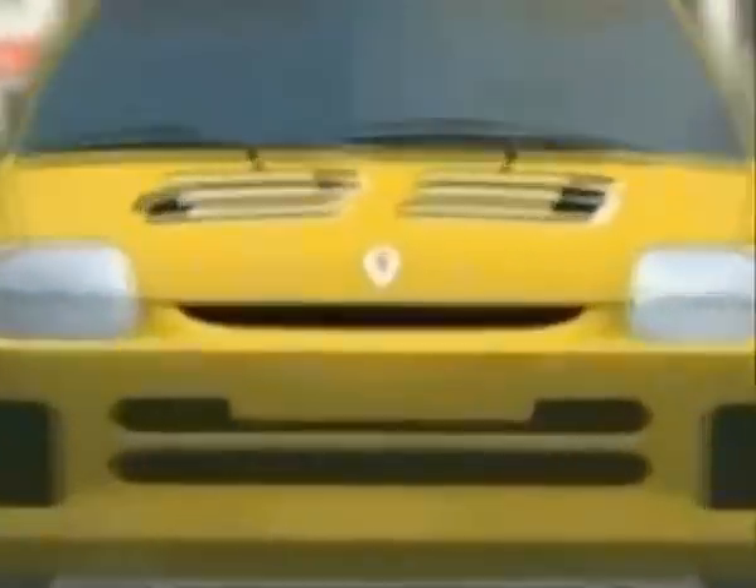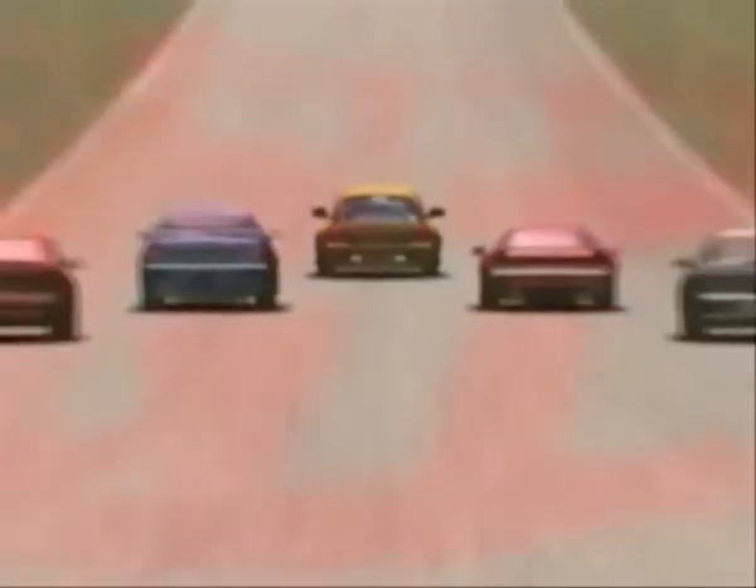Last but not least, our good old Sega GT. Another $7.50 pickup — I picked those both up for $15. Great game. Just basically Gran Turismo on the Dreamcast. Nice high res graphics. Love it.